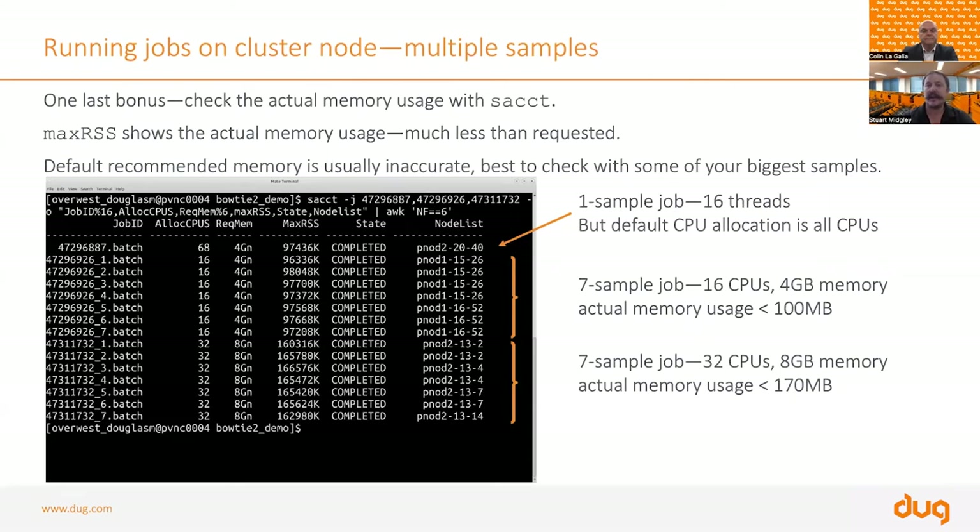We can also go back and historically look at memory usage for our jobs. We requested four gigs on 16 threads and eight gigs on 32 threads. Looking at the Max RSS, the jobs only used 100 MB — we requested four gigs but only used 100 MB. We could have requested 200 MB just to be safe. For the 32-thread case, Bowtie was running slower than 16 cores and using more memory — still not a lot, still easily fits on the node, but noticeably more.